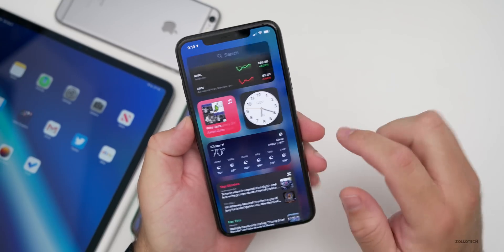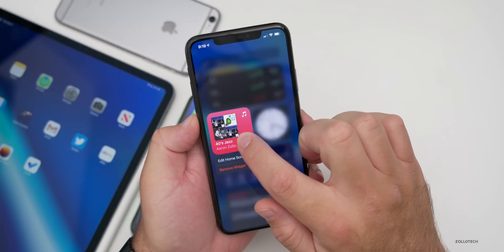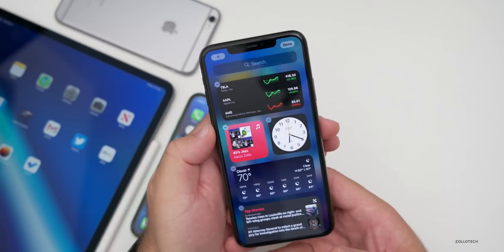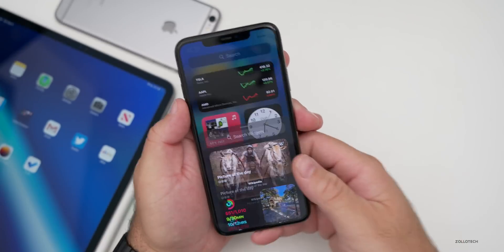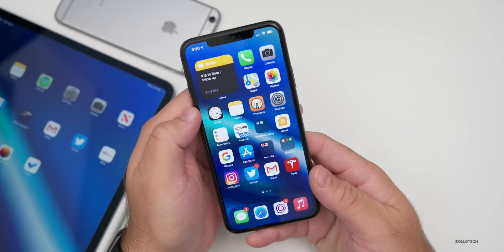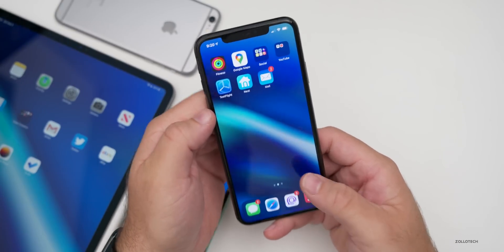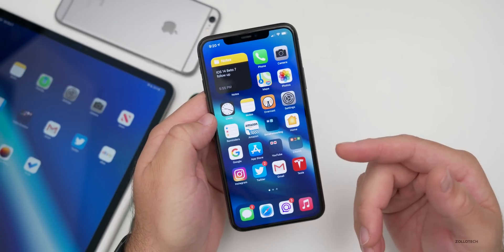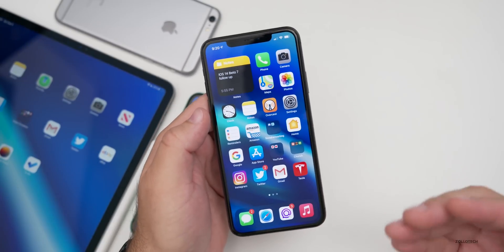I haven't had any issues with performance or widgets personally. People keep asking about third-party widgets — those depend on the developer updating their app. We won't see most third-party widgets until the final release. I do have a Wikipedia widget available. If you want to try beta third-party widgets, you can use TestFlight, though those apps could be unstable.